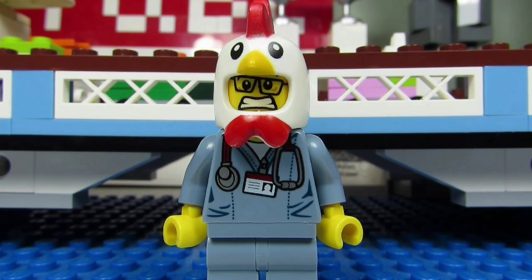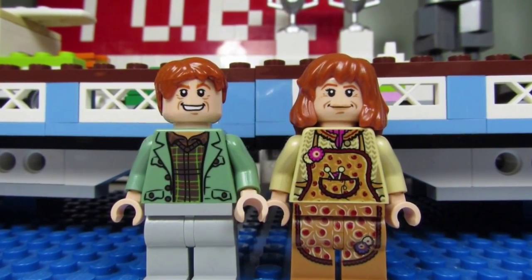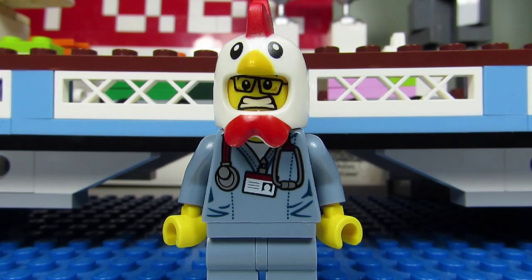I have collected the entire Weasley family from the Harry Potter theme from BrickLink — the latest 2010 and 2011 versions, not the early yellow-head versions. I have Arthur and Molly Weasley, Ginny Weasley, Fred and George.